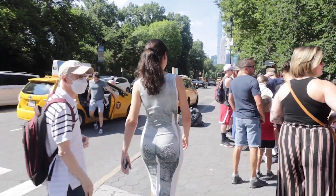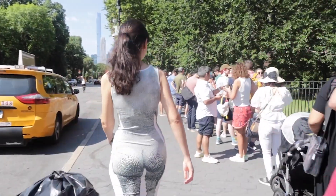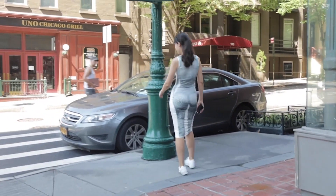Final thoughts: ego boost notwithstanding, I don't think I'm gonna be stepping out in this on a regular basis. But hey, wearing it is certainly easier than working out. New Yorkers sure have seen it all if a gal in a naked dress won't turn their heads. What's it take to get a double-take in this town?